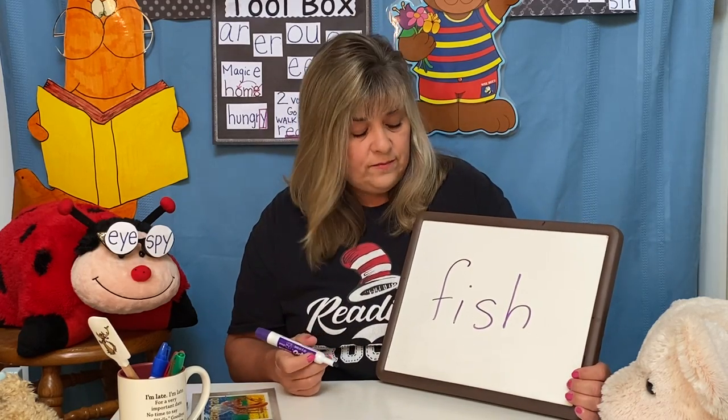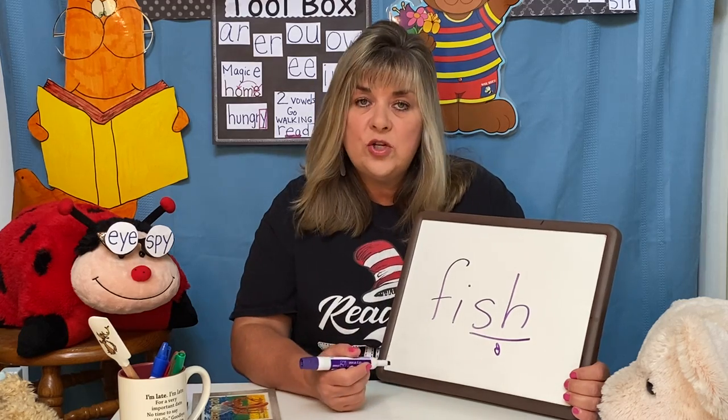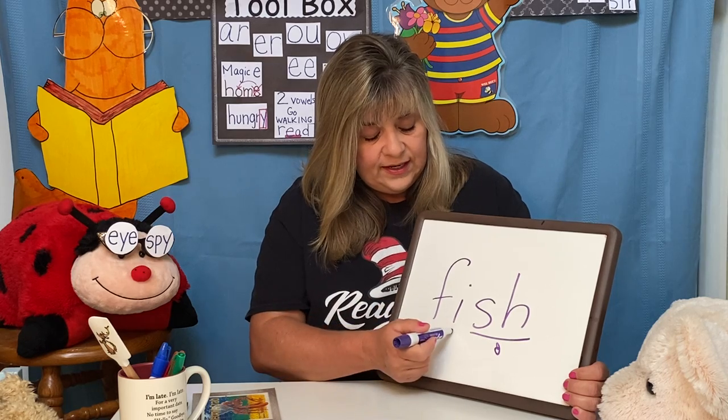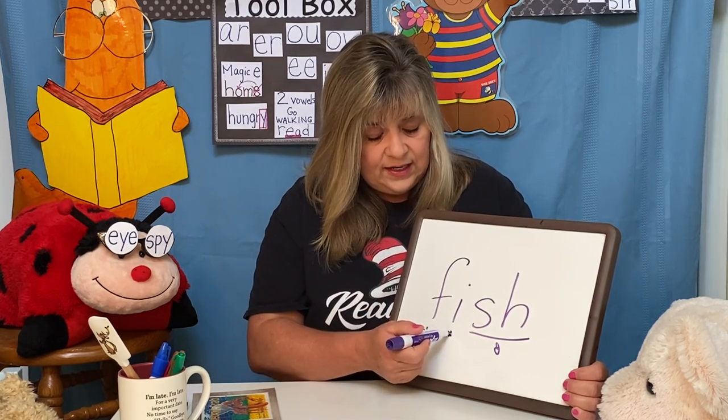What do you see inside this word? You should see S-H — that's a blend on the blend chart, and it says 'sh.' And now we sing it. This is little math, remember. Fish.